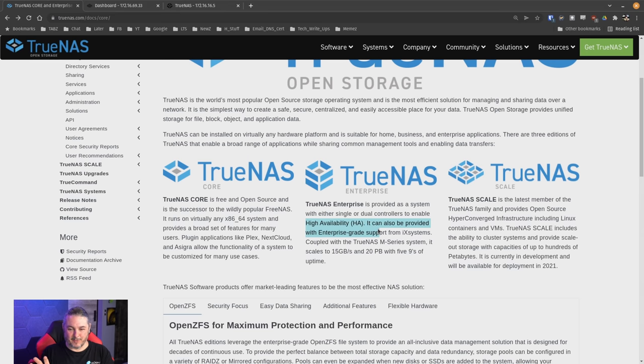Now let's talk about the differences between Core and Scale. Both projects are maintained by iXsystems, both are open source and free, and both use ZFS. ZFS is an amazing, well-vetted, well-developed file system — I'm a fan boy — and it is still the underlying file system whether you go with TrueNAS Core or TrueNAS Scale. They didn't change any of that.